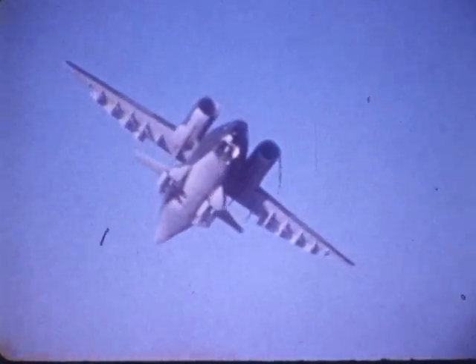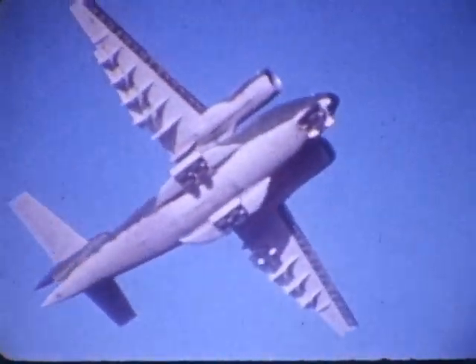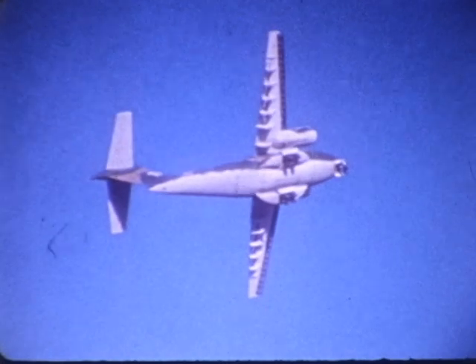The YC-14 flight test program was well run. The airplane has proven to be a real performer, and provided the data needed to make an outstanding competitive proposal on the C-14A.